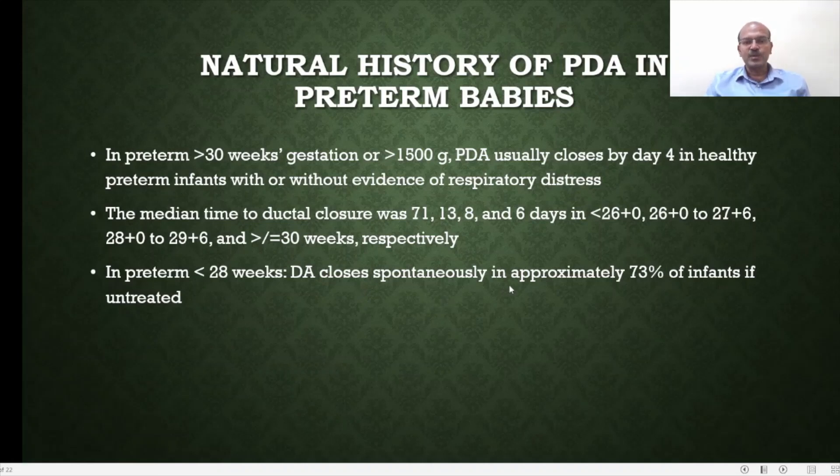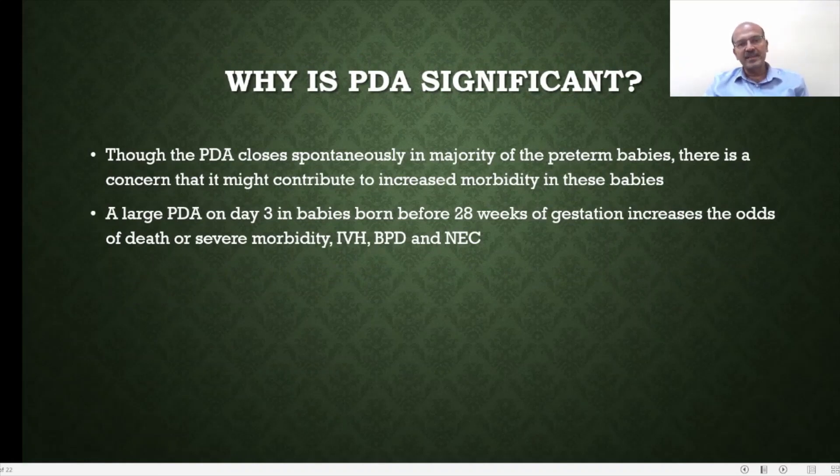The ductus closes spontaneously in approximately 73% of infants if untreated, but many may have been exposed to the negative effects of the duct, which may lead to more morbidity. A large PDA on day 3 in babies born before 28 weeks may increase the odds of death or severe morbidity, intraventricular hemorrhage, bronchopulmonary dysplasia, and NEC. Though the weighting is different, we cannot be categorical about how much it contributes to each of these, but there may be a significant input.